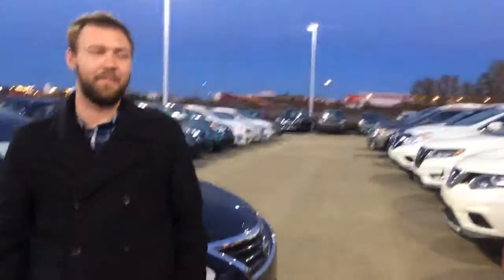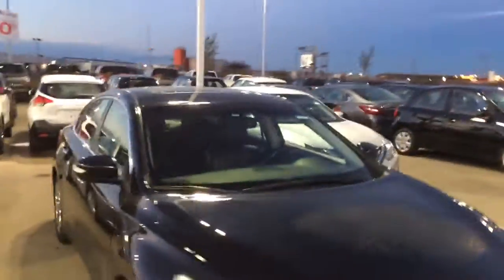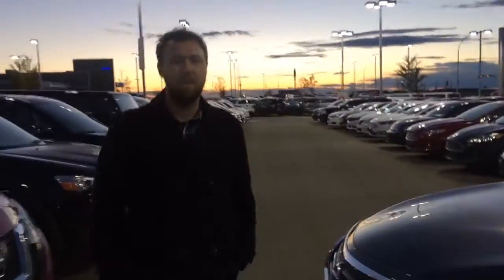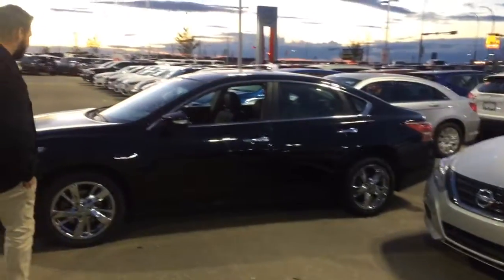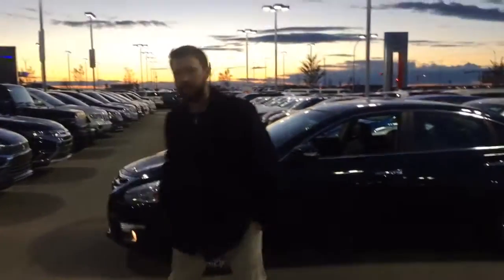Hey David, my name is Jesse. I just want to introduce myself quickly — we spoke on the phone earlier. This is the most fuel-efficient car I can think of off the top of my head: it's a 2013 Nissan Altima SL. Looking around the side here, you've got 17-inch aluminum alloy wheels with chrome covers, and your indicators on the outside.